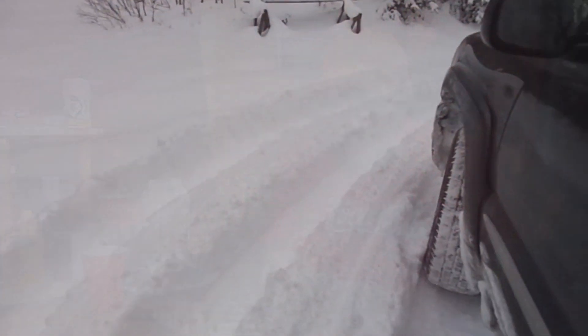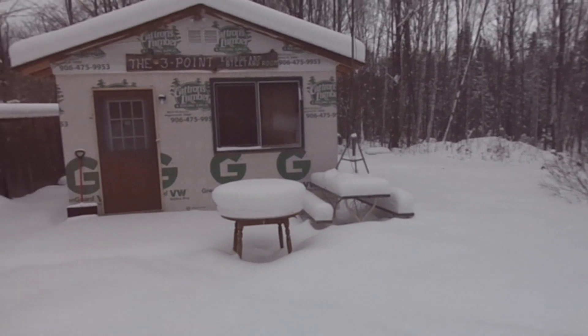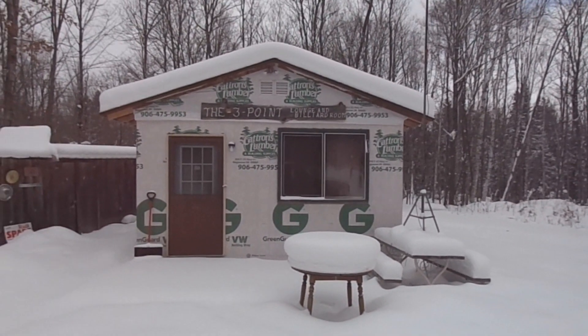Okay guys, that was just a quick look back at some deer seasons past. Remember to hunt, fish, laugh, repeat. This is Dave Knedder from Knedder's Practical Outdoors. Thanks for watching, and God bless.